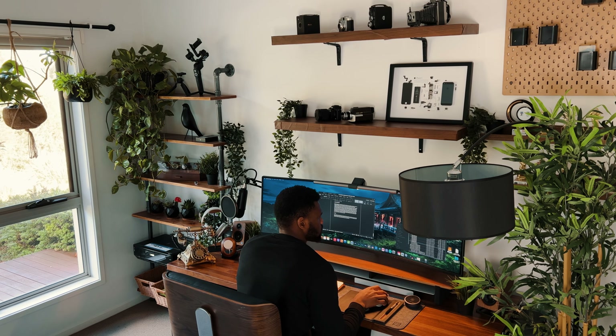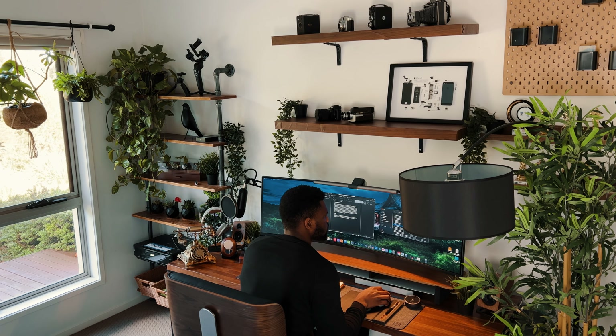With that, I wrap up my desk setup tour. I hope you've enjoyed this first iteration of my desk setup tour, and as it goes without saying, I'll be making changes to it as time goes. So be on the lookout for the next setup video. That's it — see you on the next one.